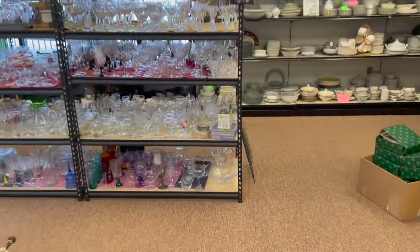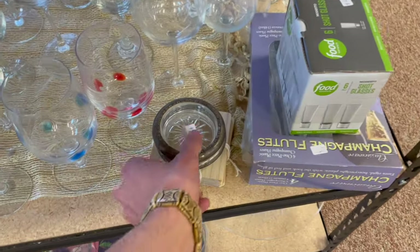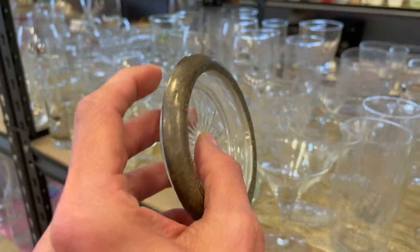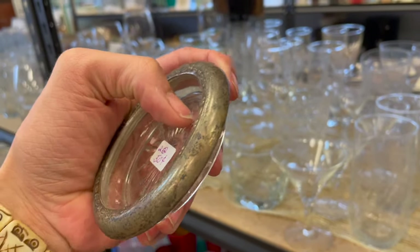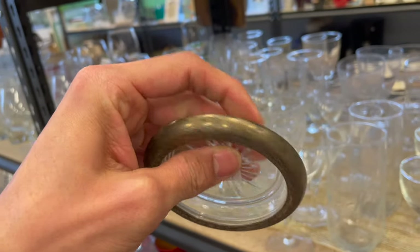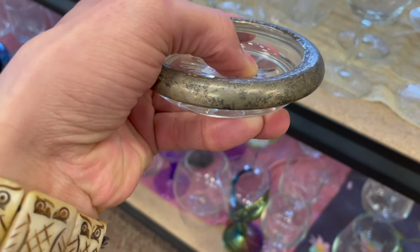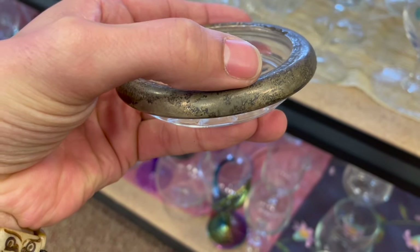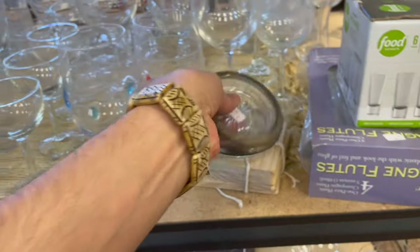Let's go see if there's anything on this side. Look at these coasters. I always check to see if there's sterling. This one looks like it'd be sterling. Where was the mark? There should be a mark. There's the mark — crown sterling. You can see it right there. Hard to see, but two for 50 cents. I'm going to get that.